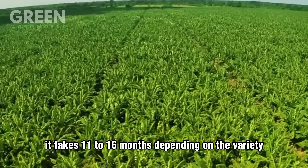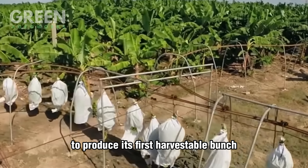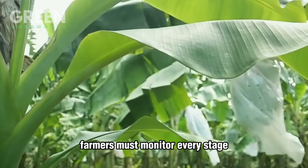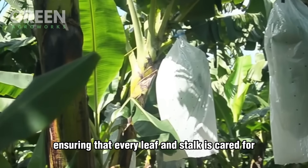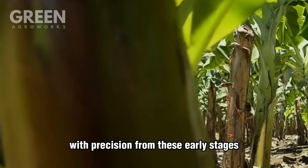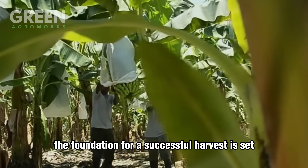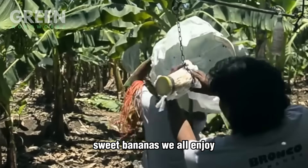It takes 11 to 16 months, depending on the variety, for a banana plant to produce its first harvestable bunch. Farmers must monitor every stage from the initial shoot to the blooming of the flowers, ensuring that every leaf and stalk is cared for with precision. From these early stages, the foundation for a successful harvest is set — one that will lead to the perfectly shaped, sweet bananas we all enjoy.